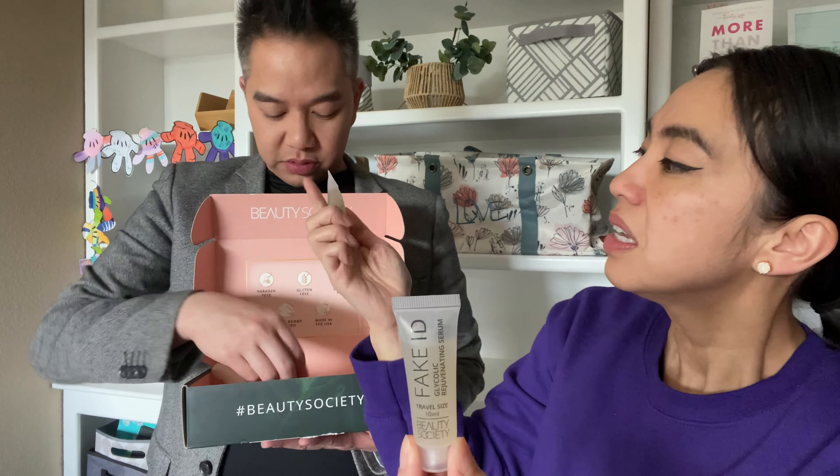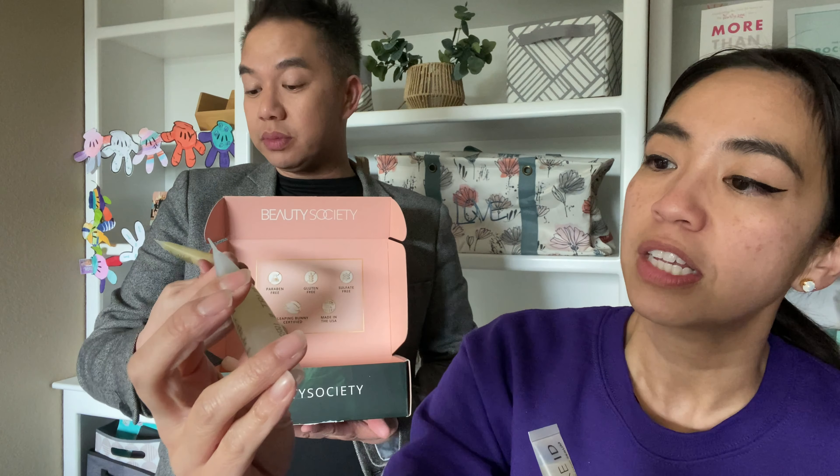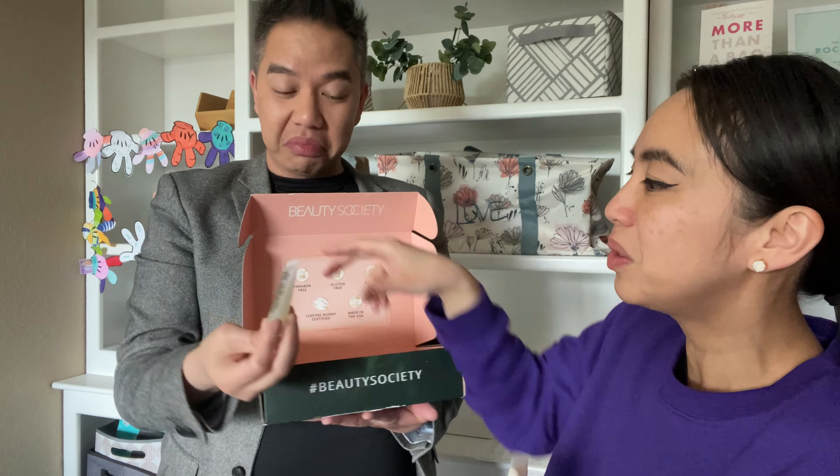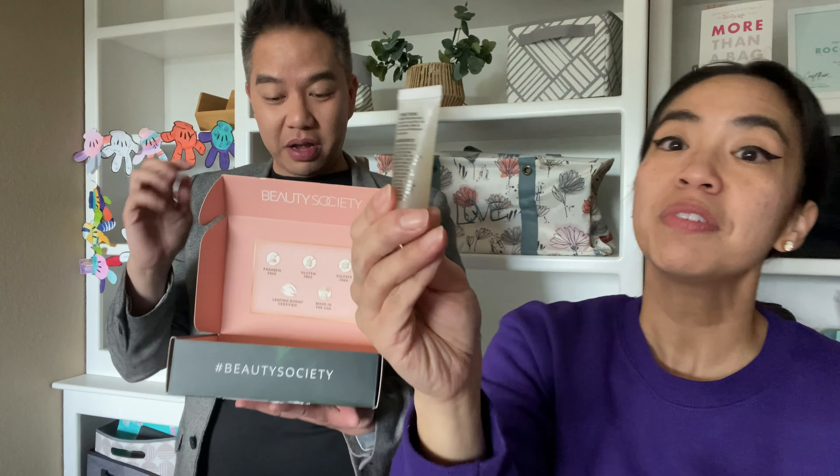And then True Salvation - another travel size for immaculate complexion. This is a glycolic acid rejuvenating cream or serum - we all need this. This is for the youth accelerator. I heard Beauty Society is known for this - it's an apple stem cell age reversal serum. I'm excited to try this. And it's called Our Little Secret - a firming wrinkles and repair serum. I actually use that - this is what I use in my morning, actually every day, morning and night.